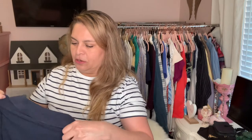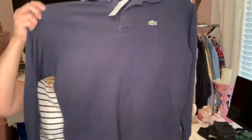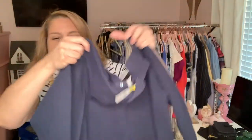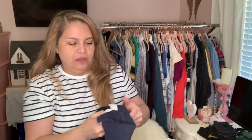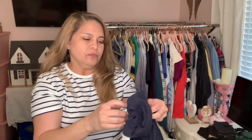I bought this Lacoste — it says size six and this one is from France. So I'm thinking it might be vintage, or they still make them. It's just a blue long-sleeve polo and there is the alligator. Size six — I don't know what that means in Lacoste — and according to the tag it's an extra large. I paid $5.99.